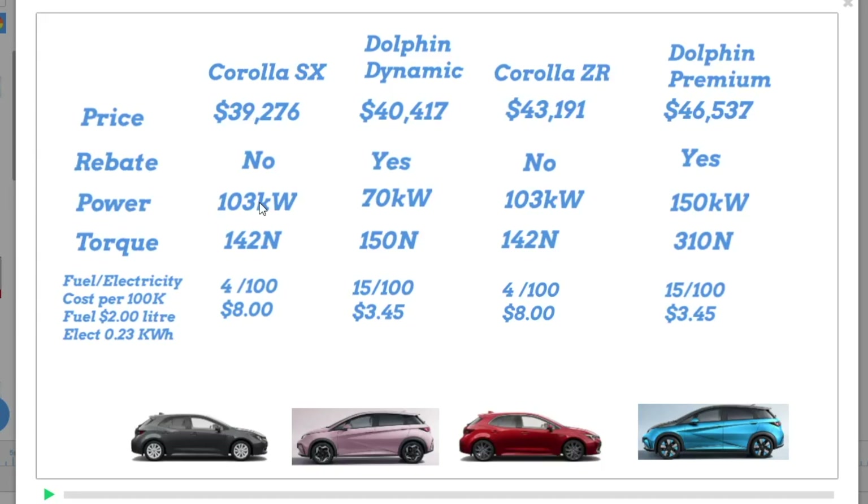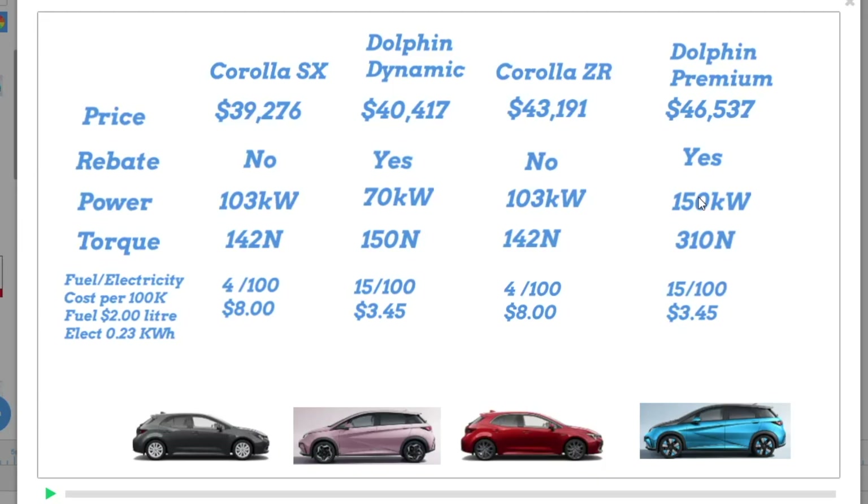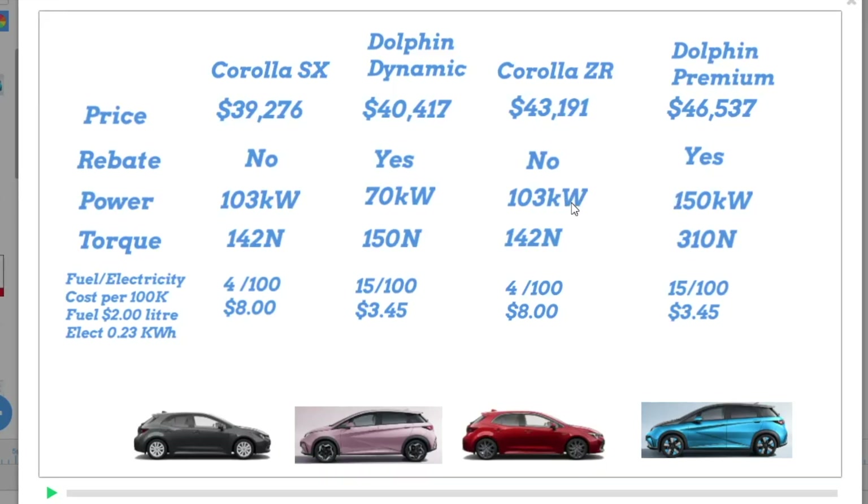I'll go into that in far more detail in another video on BYD News. The Premium Dolphin is 150 kilowatts, which is a huge amount of power. The 0 to 100 is 7.3 seconds, I think, where the Corolla is about 11 seconds. So there's a big difference — not that you want to do standing starts at traffic lights, but there you go.